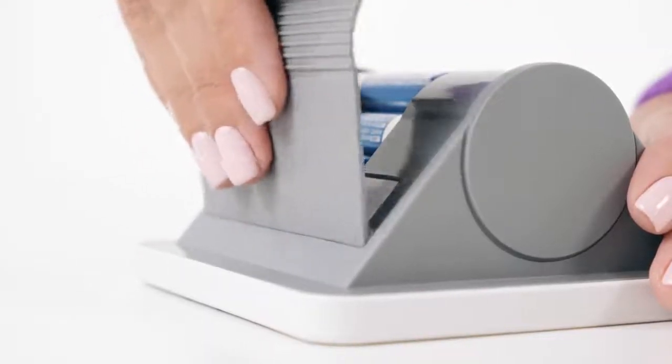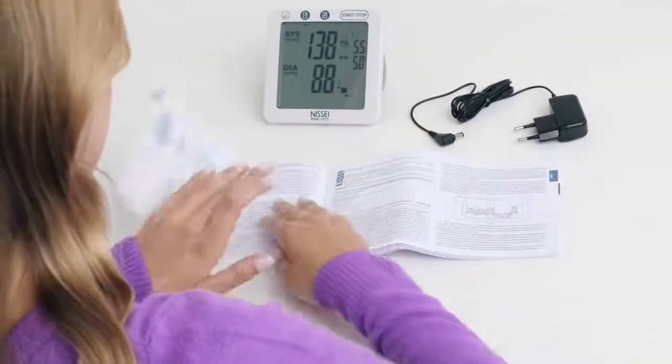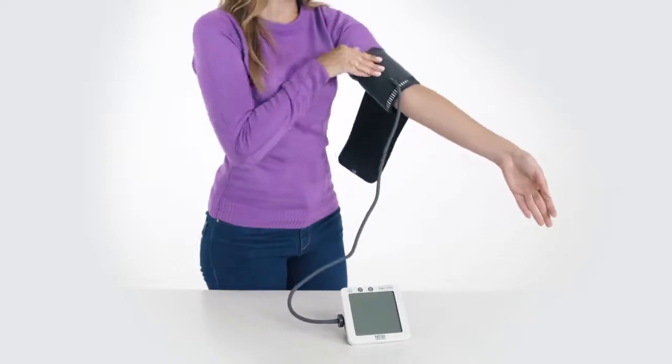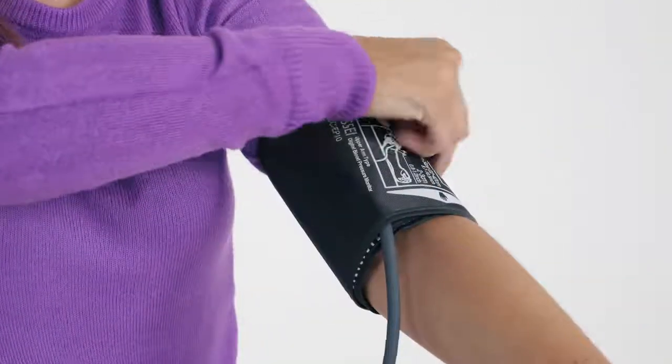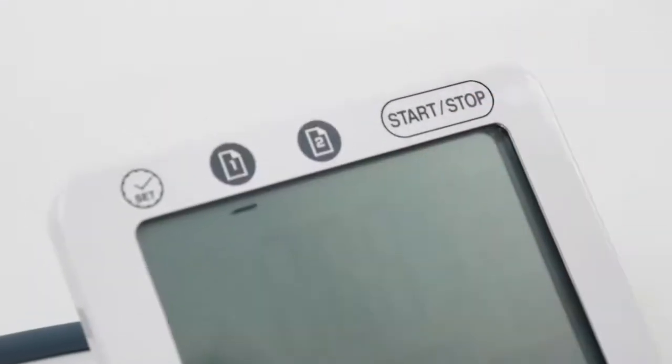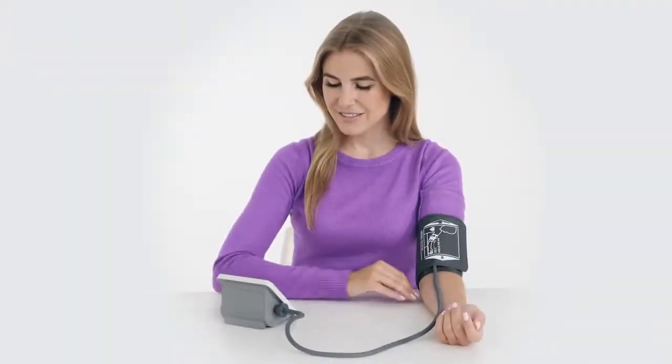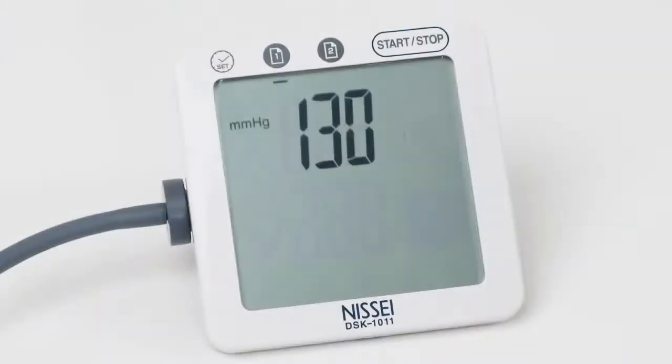All blood pressure monitors are equipped with a certified medical power adapter. Taking measurements using DSK blood pressure monitors is quite easy. Place the cuff onto your wrist, then press the start/stop button. The instrument will start pumping air into the cuff smoothly, initiating the measurement. Breathe evenly, do not talk, and relax your arm and body muscles.